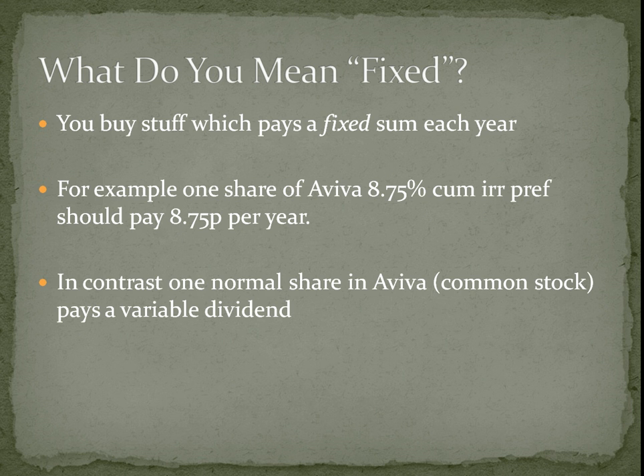Whereas if you owned a normal share in Aviva, that stock could go up or down. There are advantages and disadvantages to this. When you buy the fixed income, you're not going to get any more money if the company gets bigger or is more successful, but you're insulated from bad years because your dividend amount is fixed.